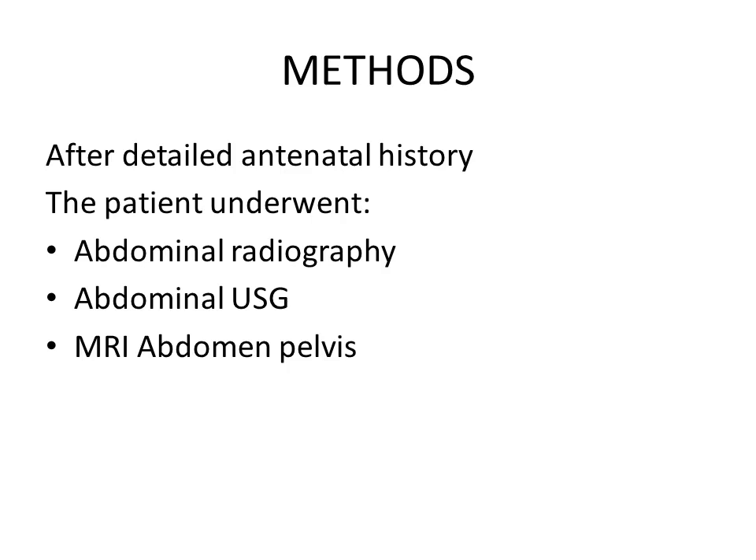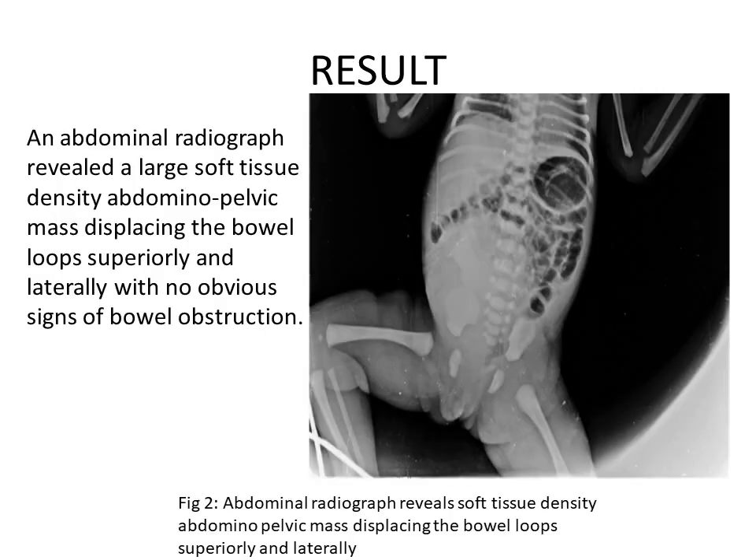After detailed antenatal history, the patient underwent abdominal radiography, ultrasound, and MRI. The abdominal radiograph revealed a large soft tissue density abdominopelvic mass displacing the bowel loops superiorly and laterally, with no obvious signs of bowel distension. As you can see in this abdominal radiograph, this is the soft tissue density mass which is displacing the bowel loops superiorly and laterally.